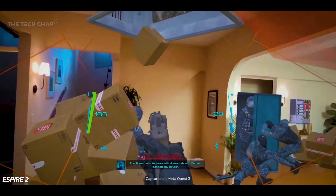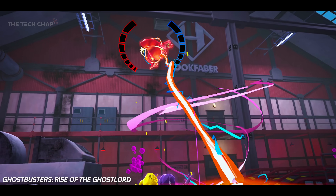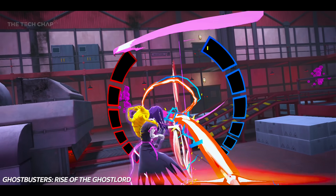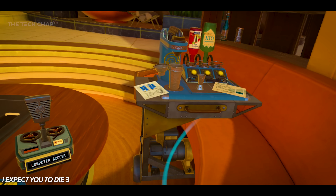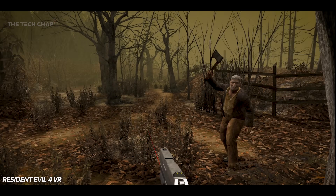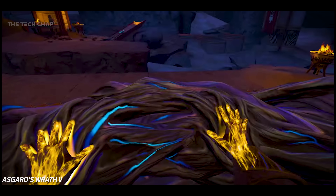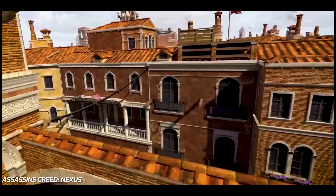Espire 2, with its MR mode, is good stealthy Metal Gear style fun. The brand new Ghostbusters Rise of the Ghost Lord is kind of fun-ish. I've played all three I Expect You to Die escape room puzzlers and loved them all. I've been struggling my way through Resident Evil 4, and I can't wait to get my hands on Asgard's Wrath 2 and also Assassin's Creed Nexus.